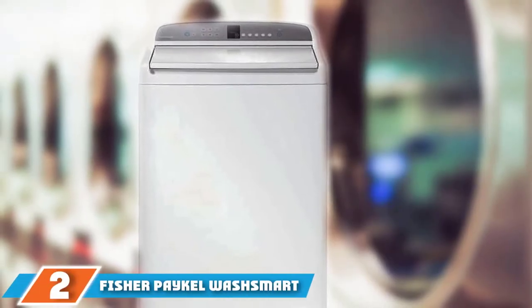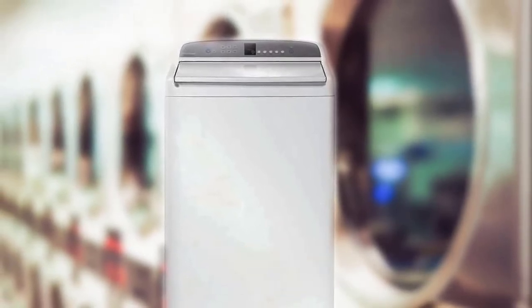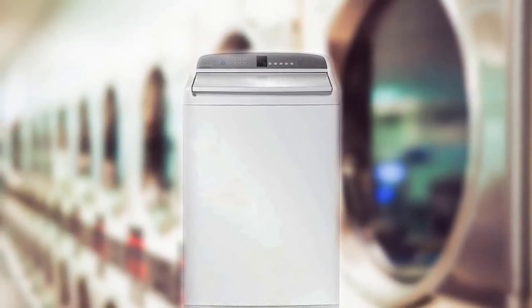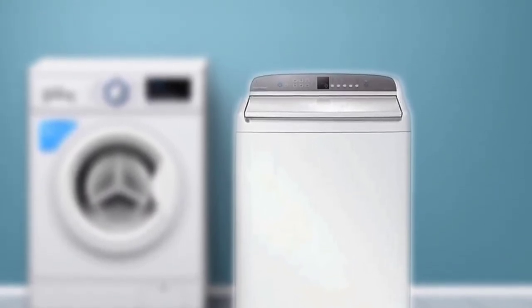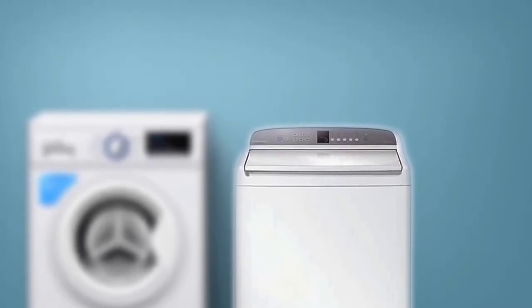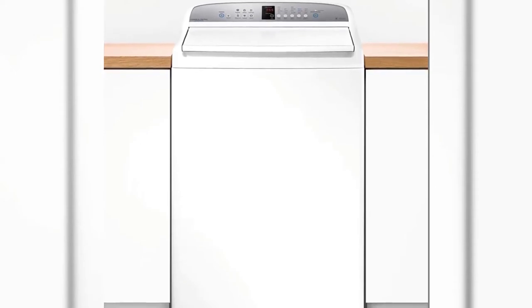Moving on to number 2, the Fisher & Paykel WashSmart WA3927G1 27-inch Top Load Washer. This is a high-end washer for the standards of this roundup and as such competes well with our top-rated Speedcoin model. Although the Fisher & Paykel WashSmart is a bit more modern in its design and construction, it has a bigger tub at 3.9 cubic feet. The washer uses a uniquely reliable smart drive technology made up of just three main parts: a brushless direct drive DC motor, a small computer, and a flexible stator, making it a robust, tried-and-true design. The WashSmart's touch controls are push-button based and let you choose from among five wash temperatures and six wash cycles.